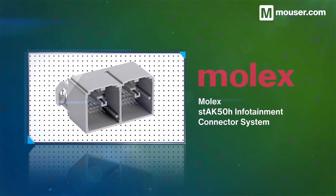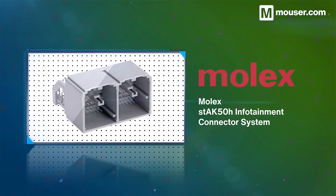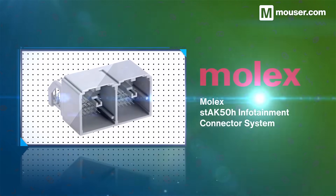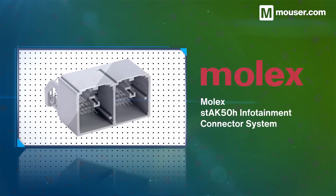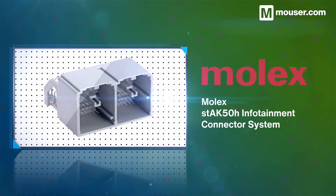Ethernet for in-vehicle communication is becoming standard, and the Molex STAK50H infotainment connector system provides a low-footprint, high-throughput interface. They are easy to PCB mount, ensure proper terminal alignment, and support a wide range of low-current applications.